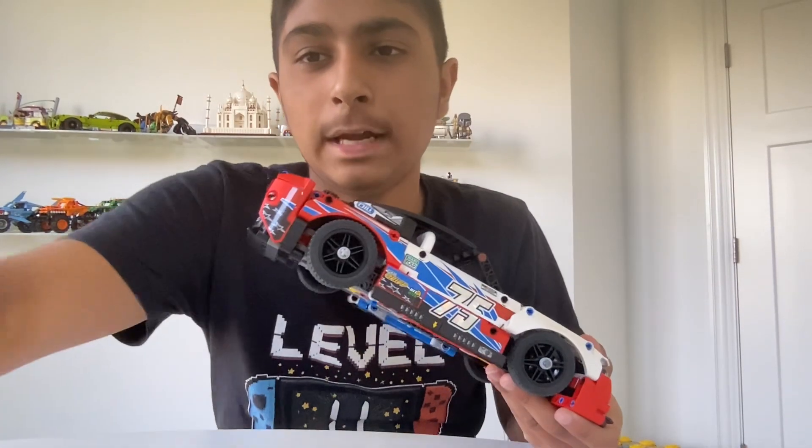Here are some nice features — there are like three features within this set. The first feature is the steering. This steering wheel connects to here, so it connects to the back. As you can see, this right here steers the tires. And it even has those green things. So that was pretty cool — the steering.